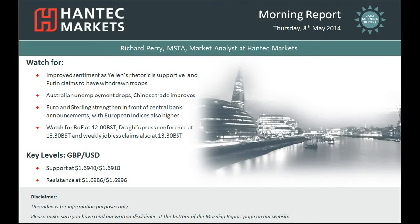Hi everyone and welcome back to today's morning report with me Richard Perry, Markets Analyst at Antec Markets, Thursday the 8th of May.